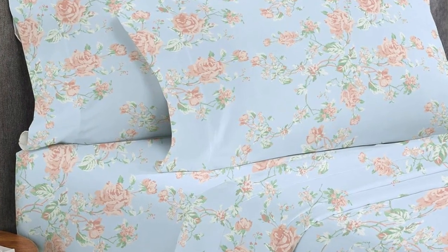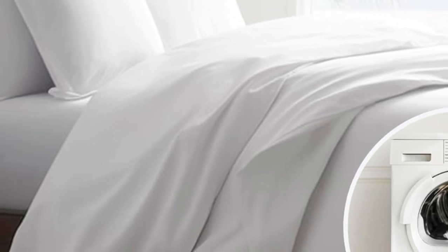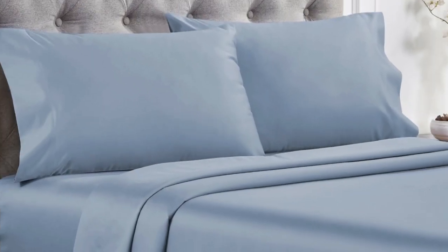Overall, these are high-quality sheets at an affordable price. Made from long-staple cotton, they are soft without being overly silky or satiny, and drape well without any static or stiffness. They're available in a variety of sizes, colors, and patterns, so you can buy several sets to outfit every room in your home.